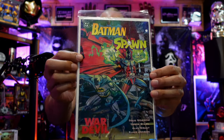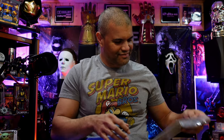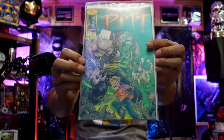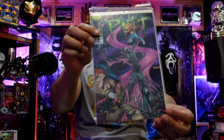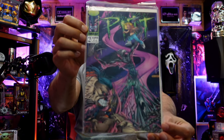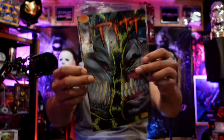Wow, cool — Batman and Spawn: War Devil. Pit issue 2, Pit issue 3 — it's kind of like a Venom almost. Pit issue 4. Not sure why I kept those in a special case/baggie like this.